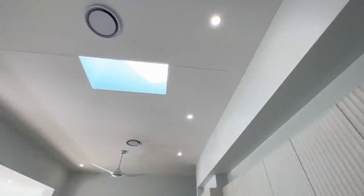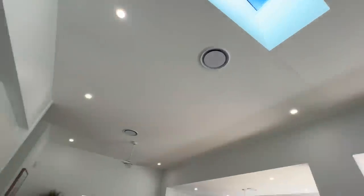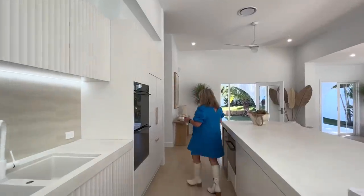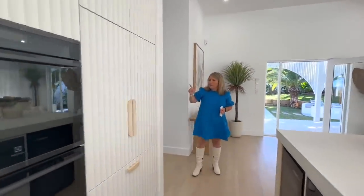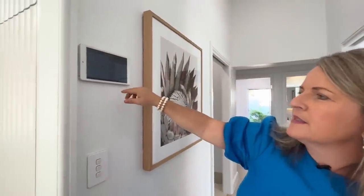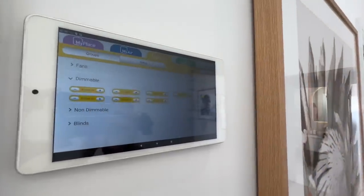Just behind Lizzie, we also have a skylight so you're getting that natural light. We do have the lights on here today, but with all the archways it does give a beautiful light throughout the home. Air conditioning throughout, and we have an air conditioning panel around here in the corner. Around here in the corner we have our myPlace system panel, so you can actually turn off all your lights and air con all in the one spot.